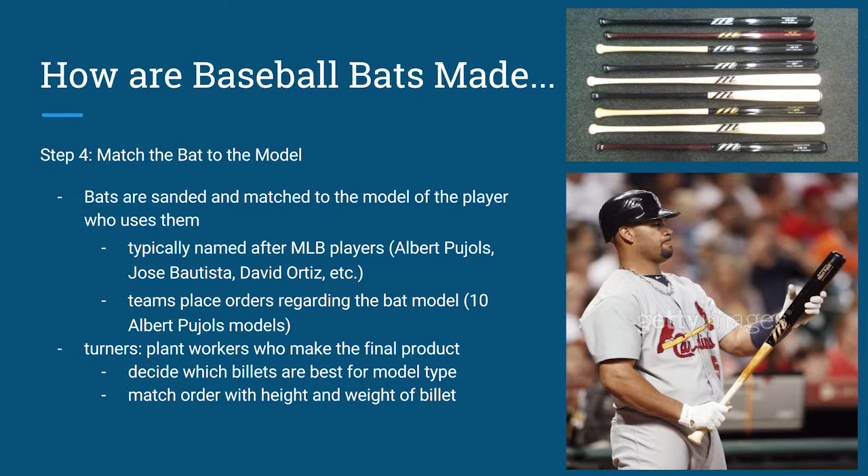Step four is matching the bat to the model. Bats are sanded and matched to the model of the player who uses them. Typically these bat models are named after major league players like Albert Pujols, Jose Bautista, and David Ortiz. Teams place orders for bat models in bulk — for instance, Albert Pujols is the face of Marucci Bat Company, so a team might order ten Marucci-Albert Pujols models. The turners, who are plant workers making the final product, decide which billets are best for each model type and match the order with the height and weight of the billet.